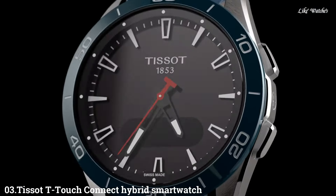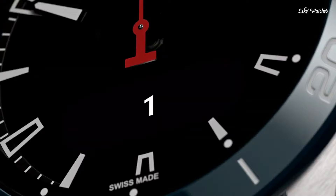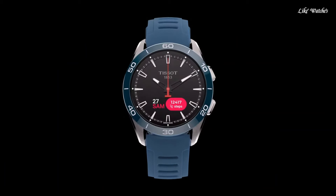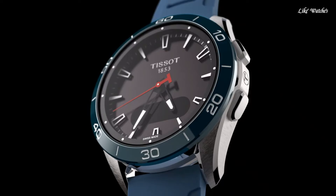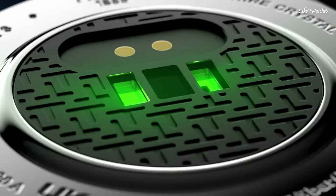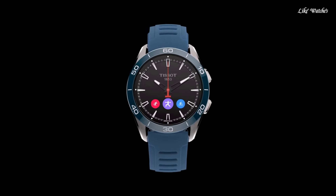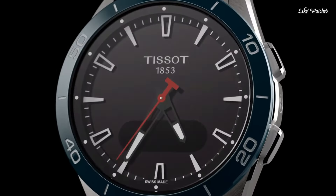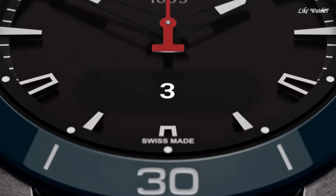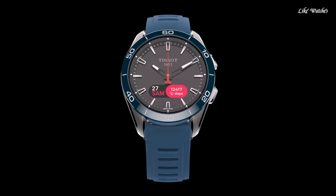Number 3. TISSOT T-Touch Connect Hybrid Smartwatch — offering the best of both worlds: the traditional styling of a Swiss watch with the functionality of a smartwatch. It is a sleek and stylish watch perfect for everyday wear, but it also has a number of features that make it ideal for active users. The T-Touch Connect has a 1.4-inch touchscreen display protected by a scratch-resistant sapphire crystal. The display is bright and easy to read even in direct sunlight. The watch is also water-resistant up to 50 meters.